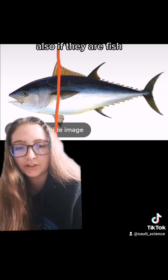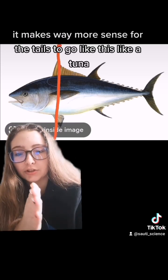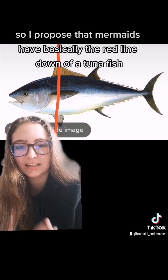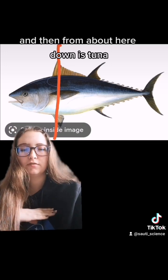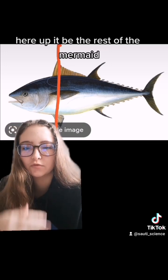Also, if they are fish, it makes way more sense for the tails to go like this — like a tuna — instead of like this, like a dolphin. So I propose that mermaids have basically the vertical tail of a tuna fish, and from about here down is tuna.